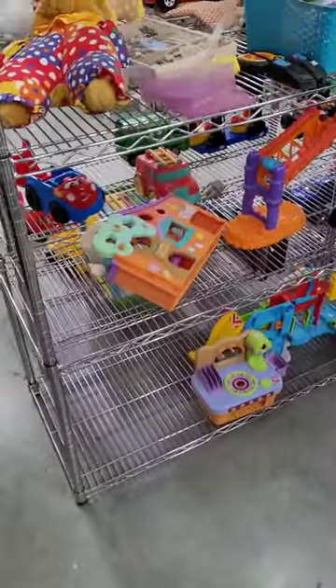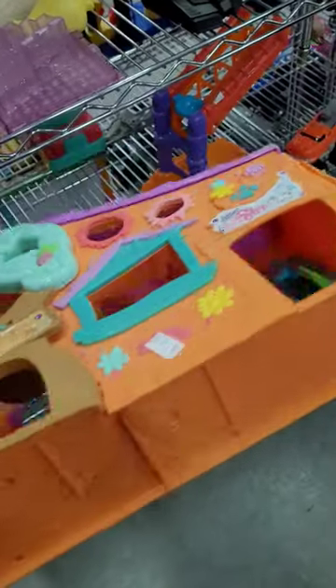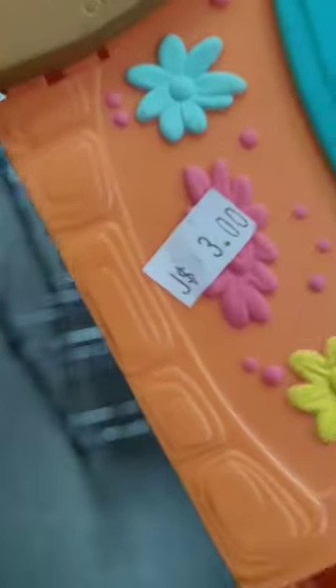Guys, it finally happened. I was out thrifting and I found a Littlest Pet Shop house. It was just sitting there perfectly and I can't believe it was only $3.